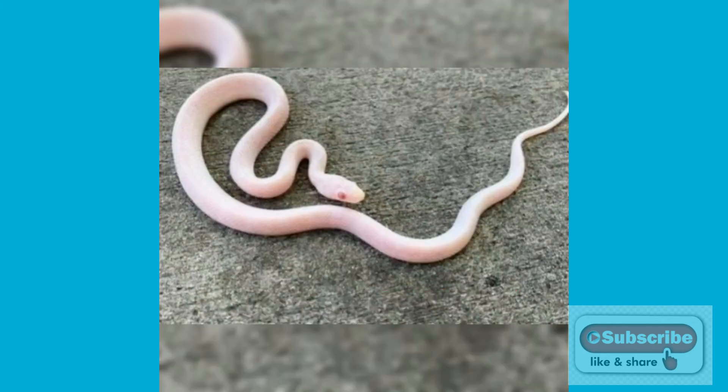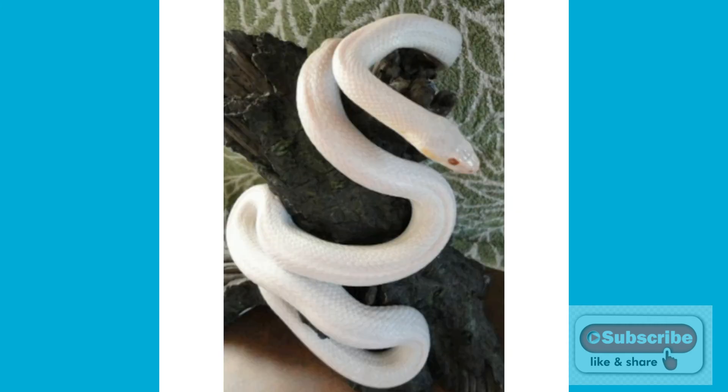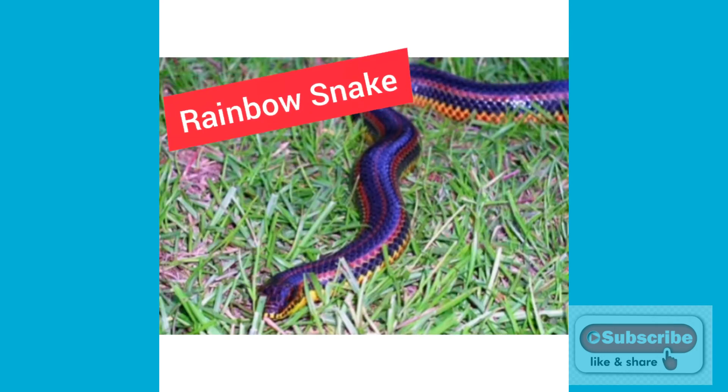Number 5 is the Blizzard Corn Snake. This snake is the color of milk. It grows up to 3 to 5 feet and is found in America. The snake is non-venomous, so many people keep it as a pet.